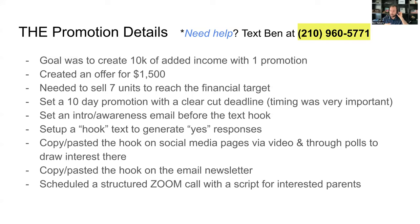We set a clear-cut 10-day promotion with a deadline. The reason promotions work is because there's a sense of urgency — it's for a limited number of people. When you have deadlines tied to your offer, people take action. If it's open-ended with no deadline, it's easy for people to say 'I'll do it next month' or 'I'll do it in the summer.' We don't want that — we want people to buy now.